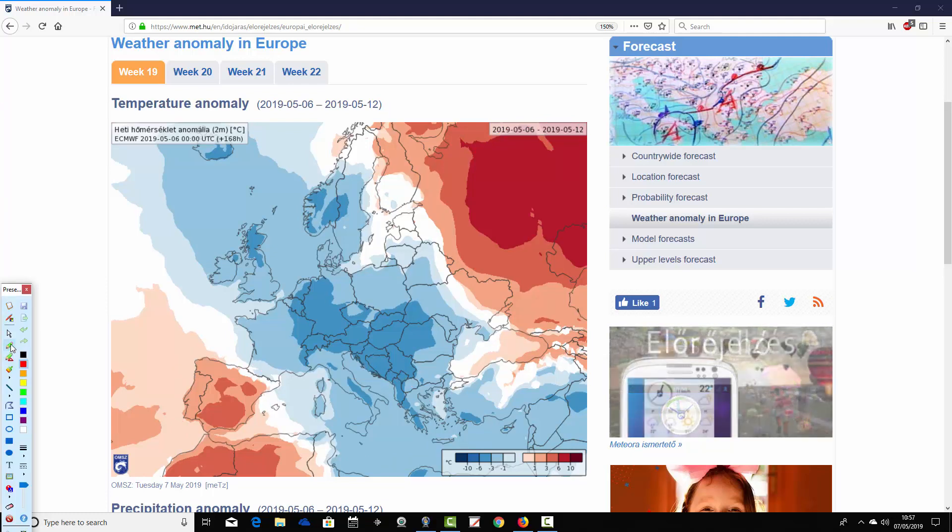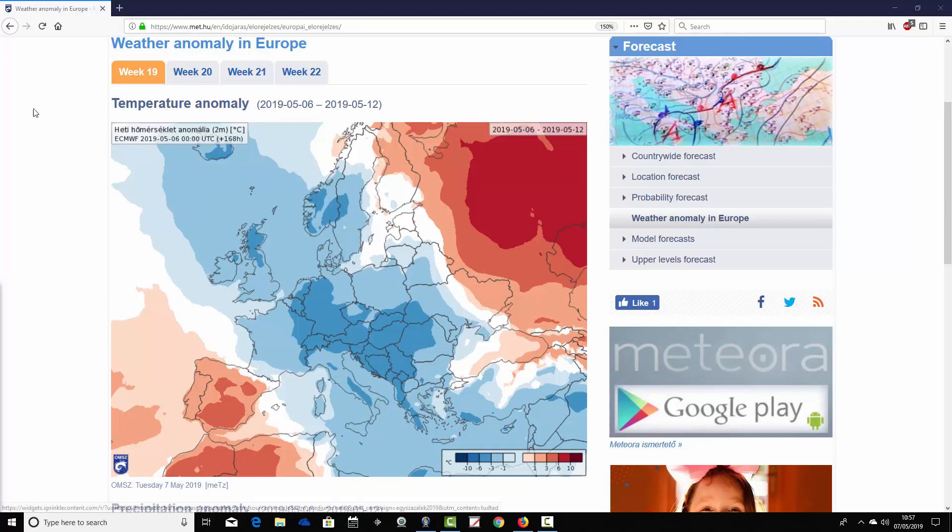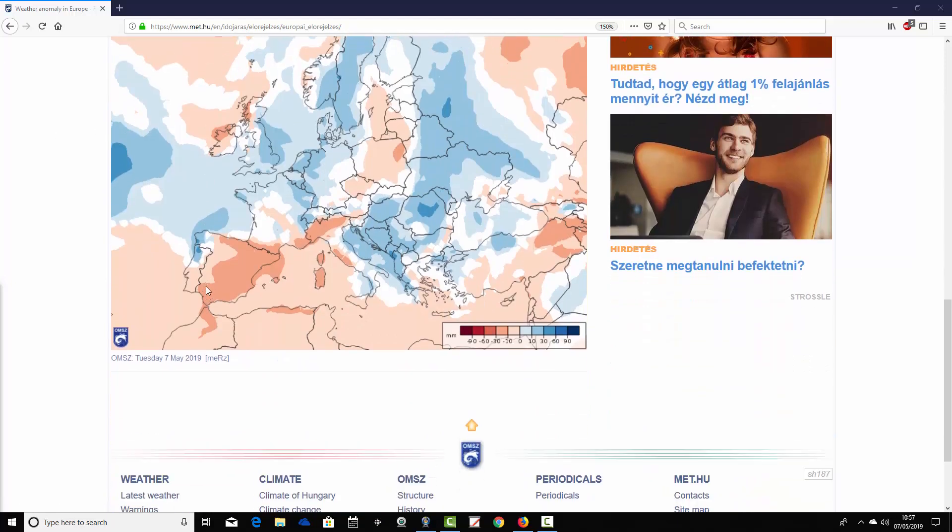Mediterranean-wise, it's a warm scene through Spain and Portugal, but getting to the central basin of the Mediterranean — the islands like the Balearics, Corsica, and Sardinia — colder than average there. Most of Italy and then down into the southeastern corner coming out colder than average too. So away from Spain and Portugal, generally temperatures are a bit below average this week.